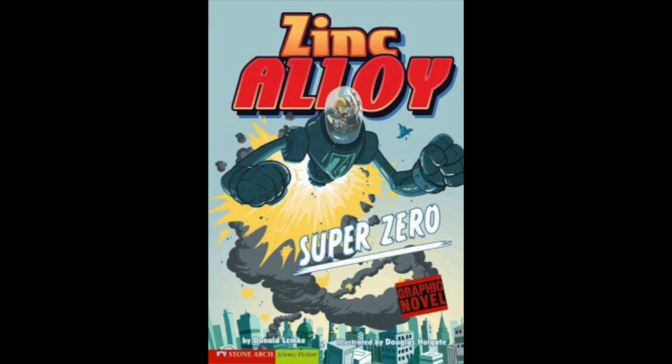Our first book is part of a new series here at Williams: Zinc Alloy Super Zero, written by Donald Lemke with illustrations by Douglas Holgate. This graphic novel is great for beginner to mid-level readers. It's an AR level 2.4 and orange.